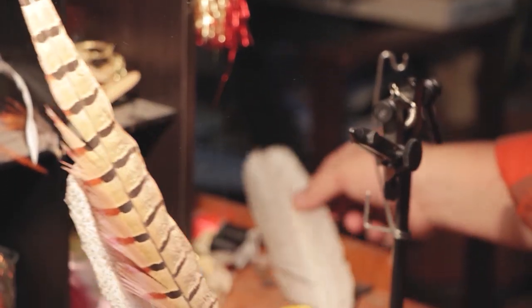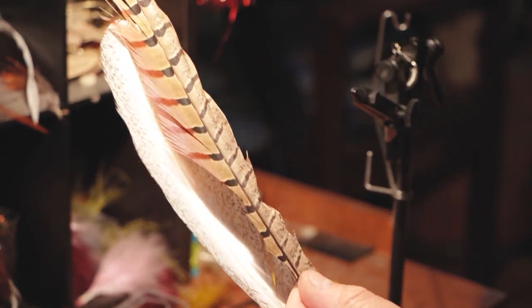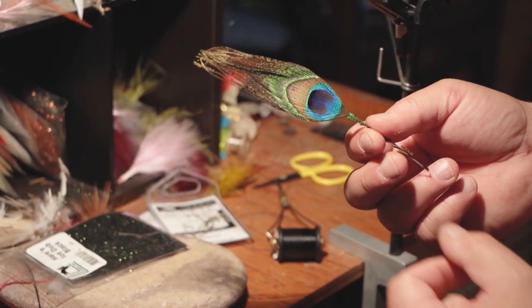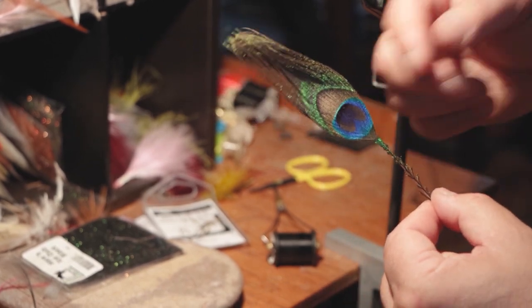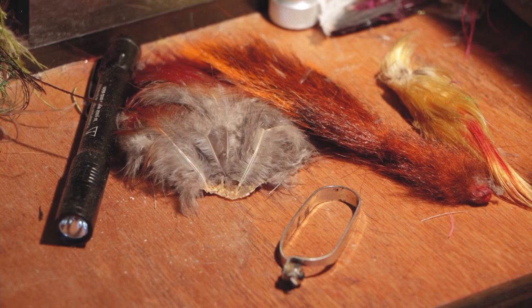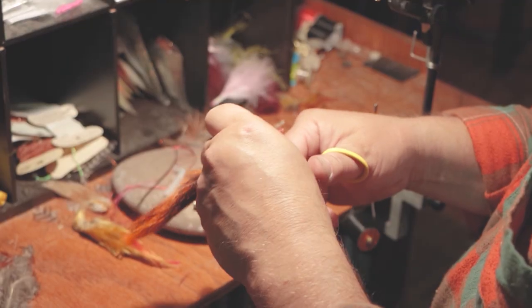Pheasant is one of the materials that trout seem to like. For whatever reason, the color or something in the feather is very attractive to trout. Peacock herl is another one that's very popular for trout — something about the color or the combination of colors in that. Squirrel tail, which I used for tying this fly, is also very popular.